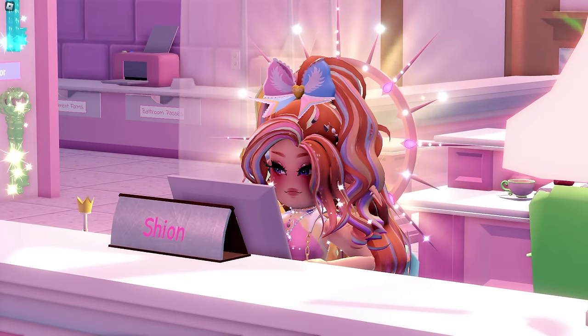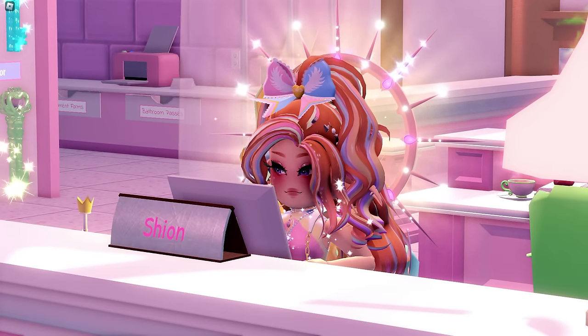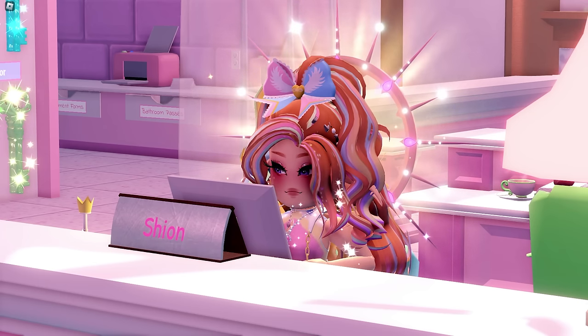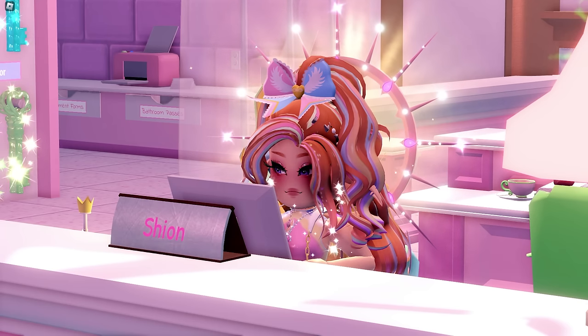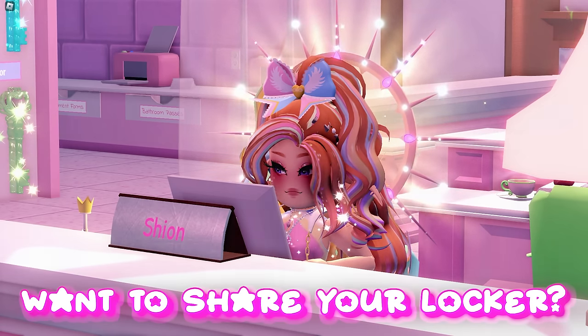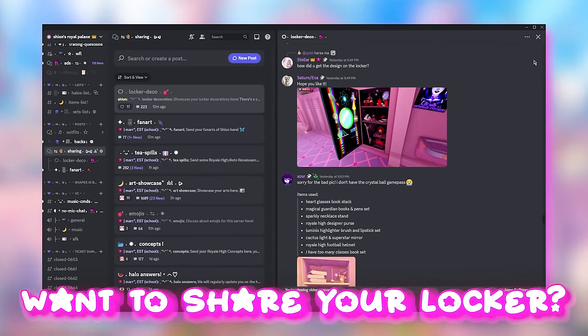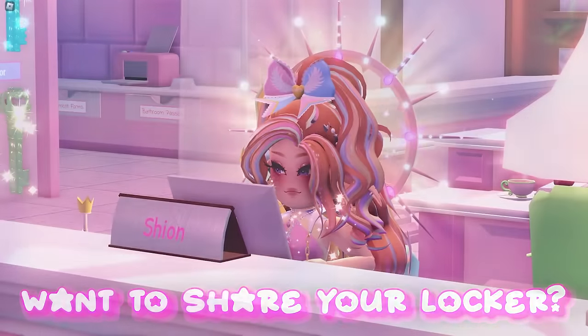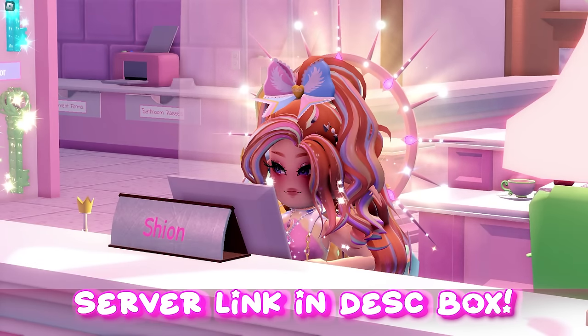Hey royals! We're able to decorate our lockers in the new school, and I think it'd be really helpful if I share some locker decoration ideas with you guys. If you want to share your locker decoration ideas as well, make sure to join my Discord server. You can head to the locker deco channel and share your ideas there — the link to my server will be in the description box.